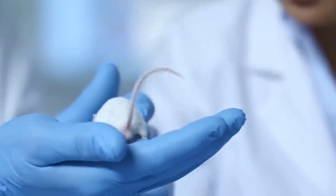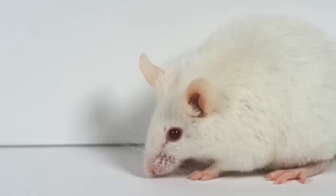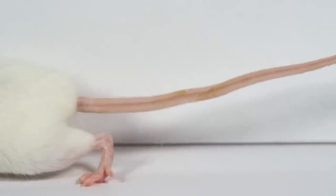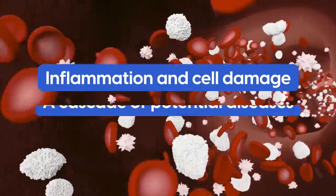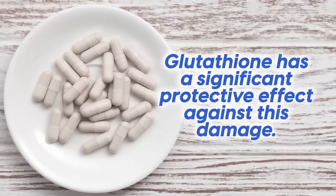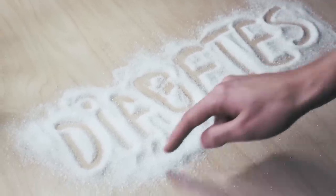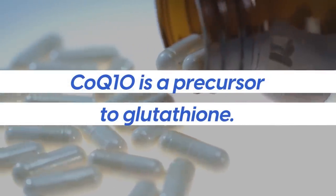Beyond the 40 studies in the Lancet analysis, an interesting discovery came from experiments on diabetic rats. When treated with CoQ10, the diabetic rats showed increased levels of glutathione, an important antioxidant. With diabetes, high glucose causes inflammation and cell damage and a cascade of potential diseases. Research suggests that glutathione has a significant protective effect against this damage. Studies have found that diabetics tend to have lower levels of glutathione compared to non-diabetics, and CoQ10 is a precursor to glutathione.